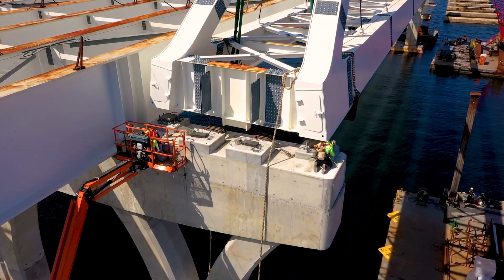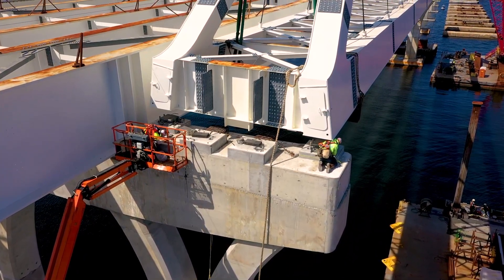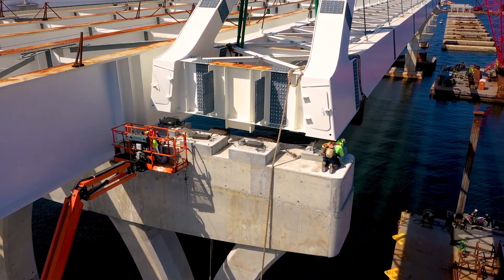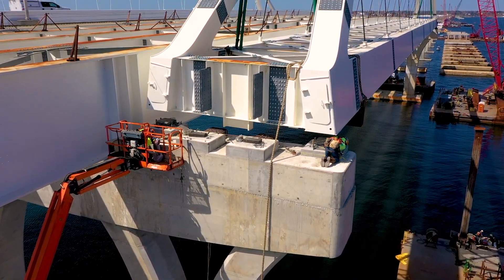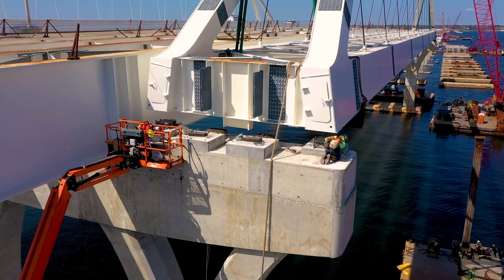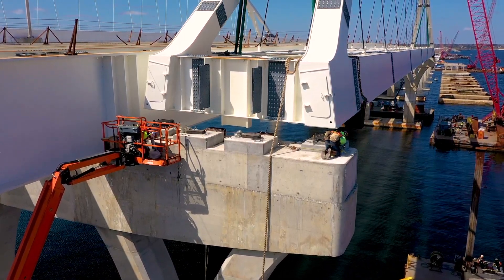The arches are made of structural steel plates that have been cut to the proper shape and then welded together. The strands that anchor the arches are made of high-strength steel and covered by protective sheaths to guard against corrosion.